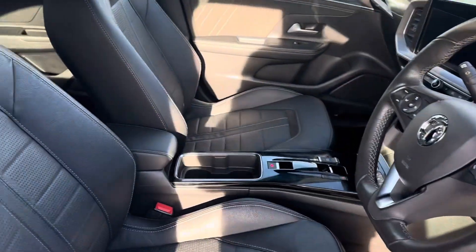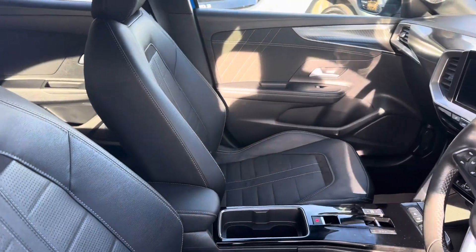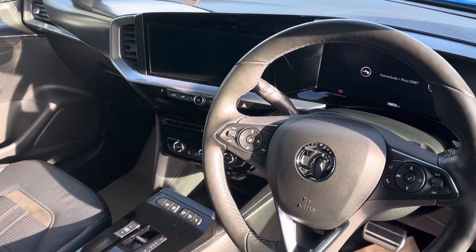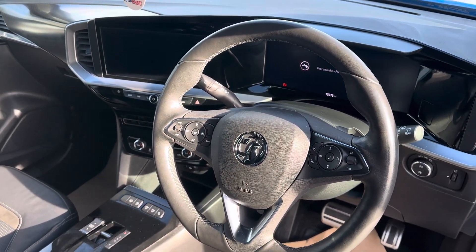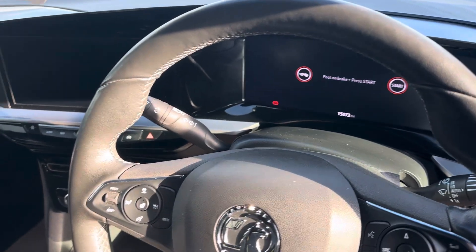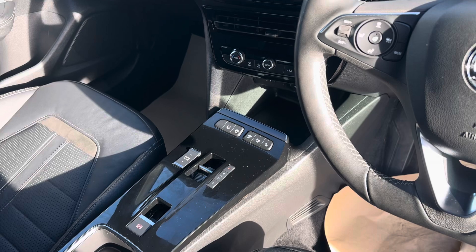Inside the vehicle — leather interior there as you can see. Front heated seats on it as well. Your sat nav, your Bluetooth, your DAB radio, auto lights, reverse camera, heated steering wheel, auto wipers. Really good specification on the Ultimate model, it really is.